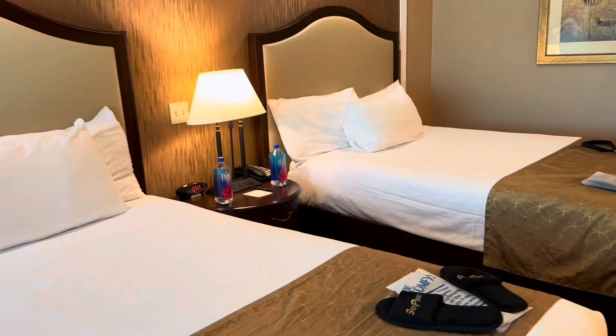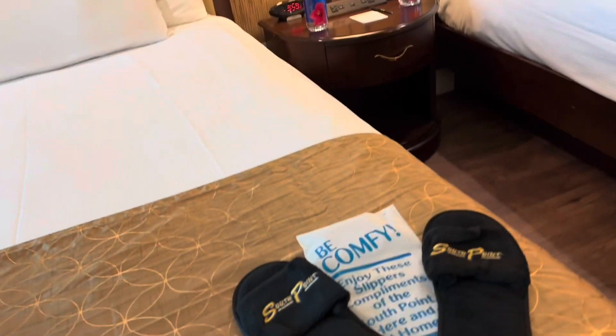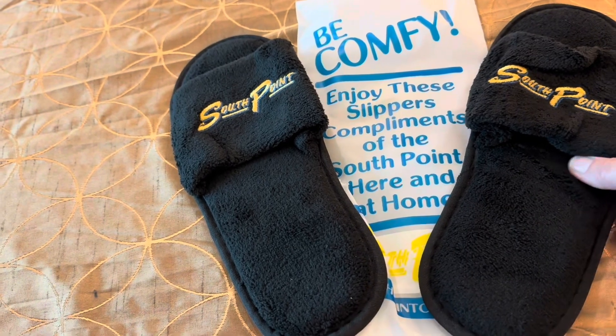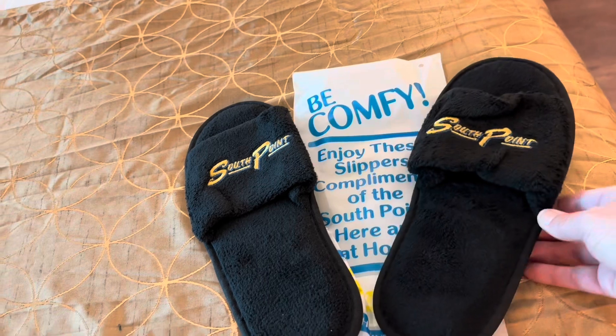I brought my own TG Waters from the Cromwell — they're comp. And my favorite part: be comfy and enjoy these little slippers from South Point here and at home. You get a little take-home gift, and that's my favorite part.